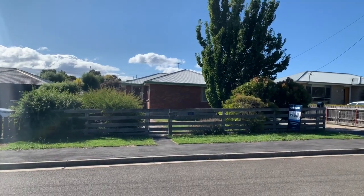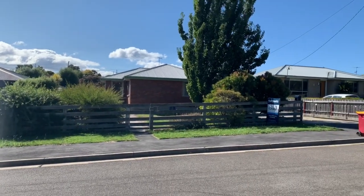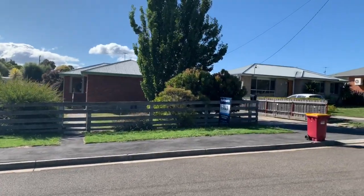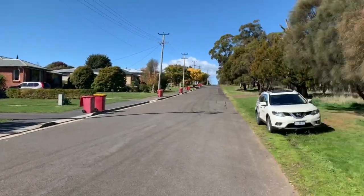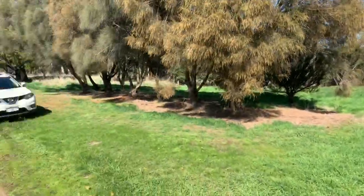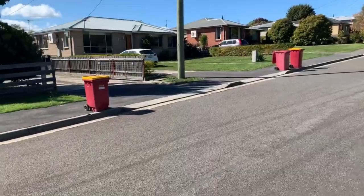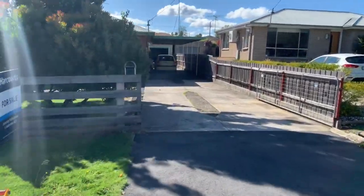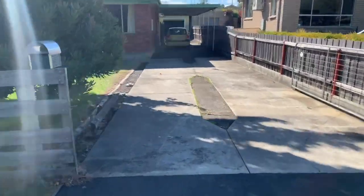Hey guys, it's Jeremy from Harcourts. Welcome to 89 Havelock Street. Nice house — just to show you the streetscape. Nice parkland across the way. It's a bit windy, sorry about the background noise.